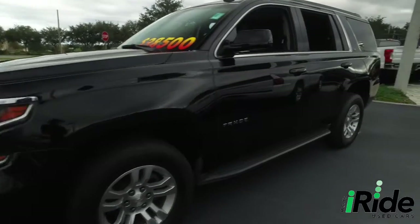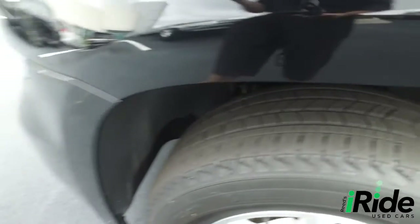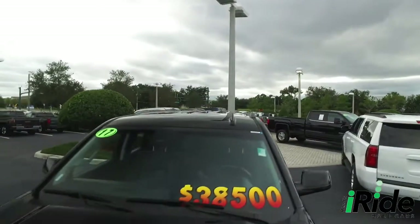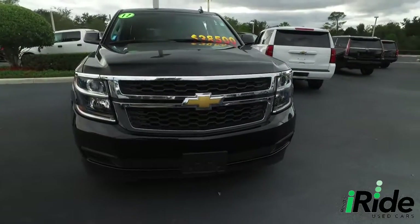Homelink garage door opener. Look at that beautiful running board — helps you get in and out of your Tahoe with ease. Look at those beautiful wheels, very beefy, very meaty set of tires, get the party started right. iRide goes all night — check out the roof, check out the hood, looking good, rolling through your neighborhood. Look at that beautiful Chevrolet grille.